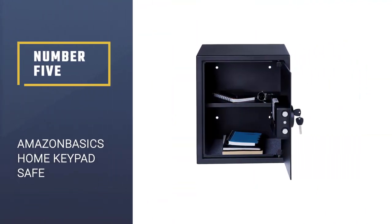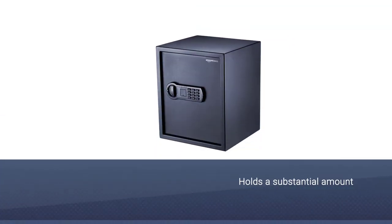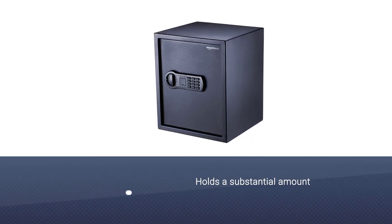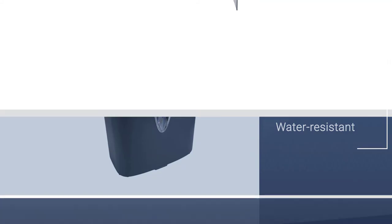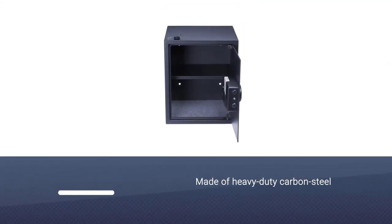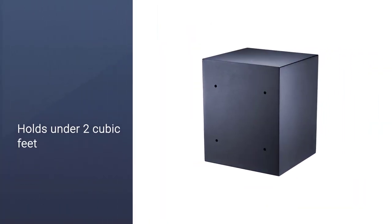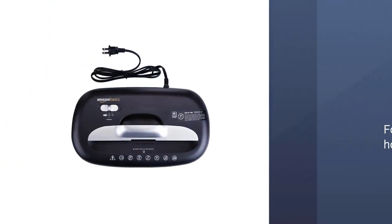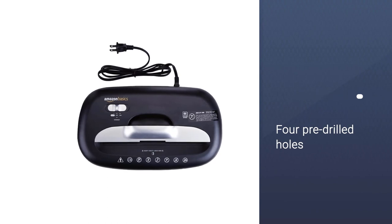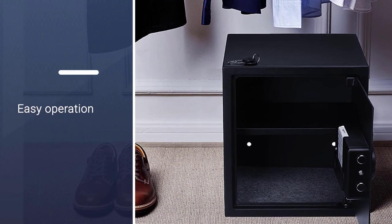Number 5: Amazon Basics Home Keypad Safe. This security safe made our top picks for several reasons — it's strong, simple, and holds a substantial amount. It isn't as tough as the Sentry Safe and isn't fire or water resistant, but it's no cardboard box. The Amazon Basics Safe is made of heavy-duty carbon steel with an 8-gauge steel door and pry-resistant hinges. For a box that holds under 2 cubic feet, it weighs almost 40 pounds, making this dense home safe a reliable first line of defence for your jewellery and heirlooms. It comes with four pre-drilled holes in the back for wall or floor mounting. Thank you.